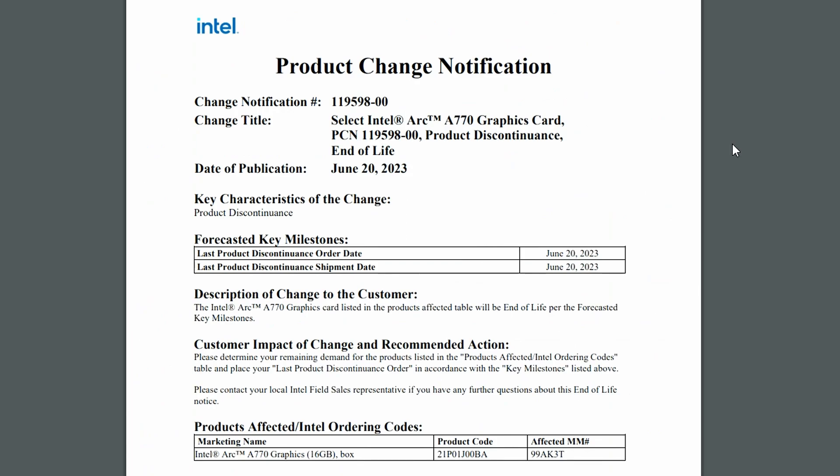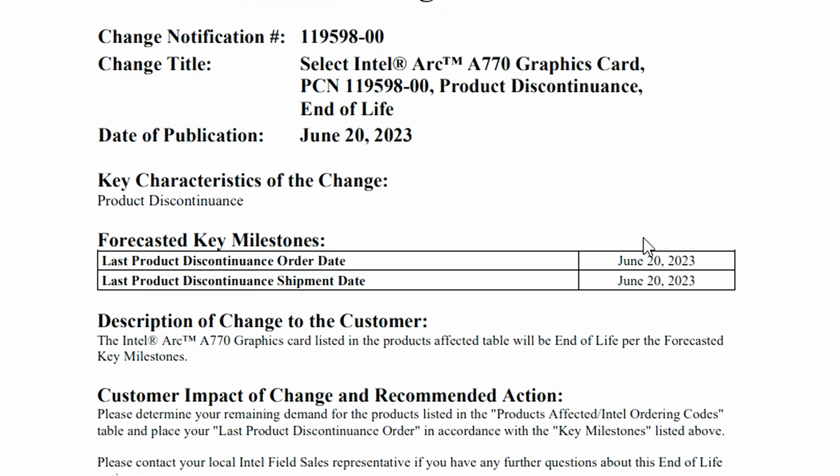Intel has basically discontinued their ARC A770 Limited Edition GPU — their own reference card, essentially a founder's edition. As stated, select Intel ARC A770 graphics cards will be discontinued. The last product discontinuance order date and last shipment date are both June 20, 2023, which has already passed. So this card is gone from shelves. If there's any stock remaining you can grab it, but the A770 Limited Edition will not be made anymore, which is kind of sad because the card looks beautiful.